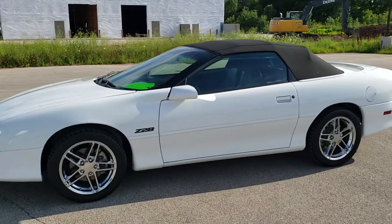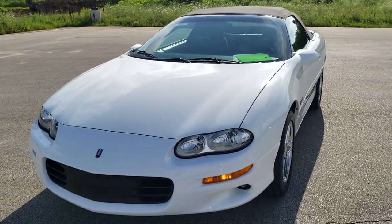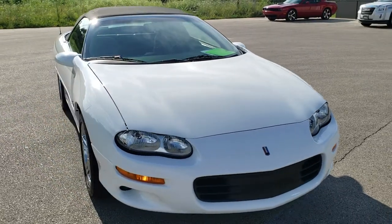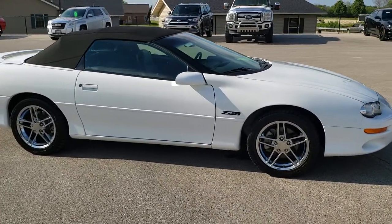This is stock number 10816. We are here at Summit Automotive in Fond du Lac, Wisconsin — your Chevy Camaro headquarters and sports car headquarters. Today we are checking out this 2000 Chevy Camaro Z28 convertible.